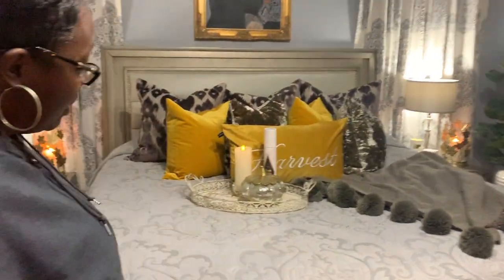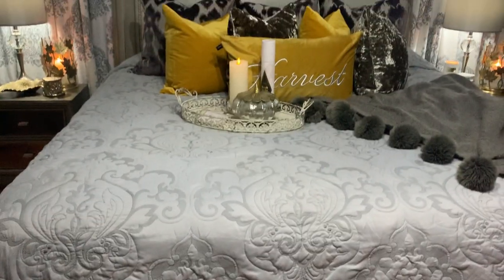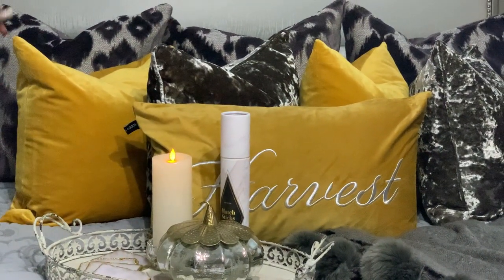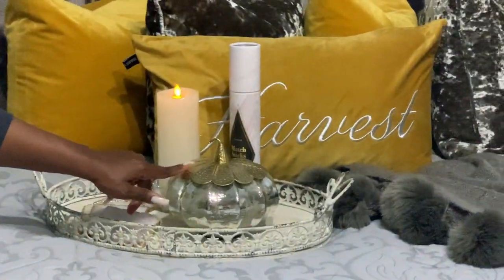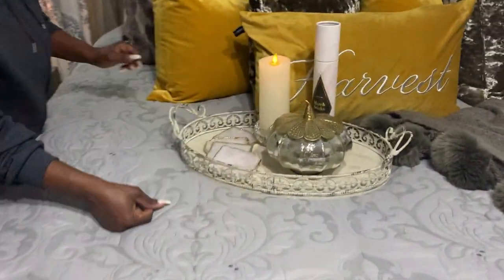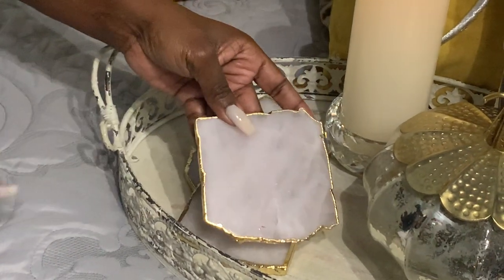Now let's focus on the bed. This nice bedspread is one I've had for a while — you may have seen it on a previous tour. The harvest gold pillows blend in so nicely with these gray velvet pillows; I purchased those at TJ Maxx. The pillows in the back came from Z Gallery. This pumpkin from Marshall's or Home Goods has an antique, rustic-yet-glam finish I love. These coasters came from Anthropologie — and if you notice, they match the tray we saw when we entered the room.